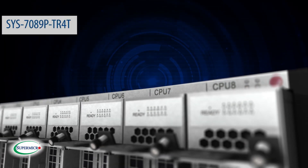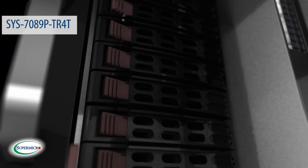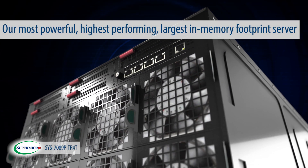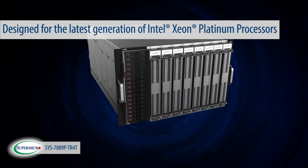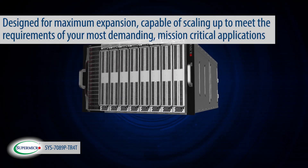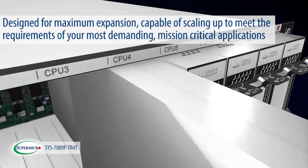Today, we're going to look inside Supermicro's flagship scale-up server, the 7089P-TR4T. We call it our 8-socket super server. This is our most powerful, highest performing, largest memory footprint server designed for the latest generation of Intel Xeon scalable processors. At 7U, this server is designed for maximum expansion, capable of scaling up to meet the requirements of your most demanding, mission-critical applications.